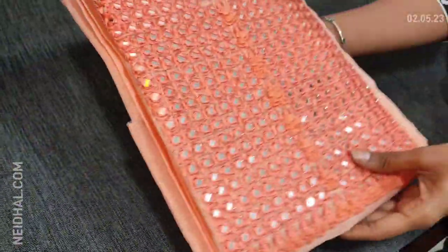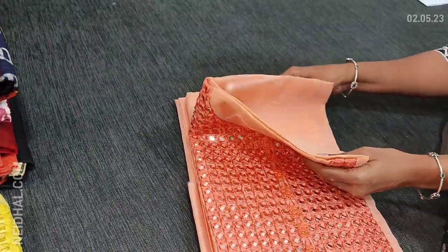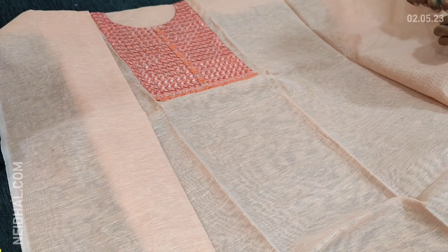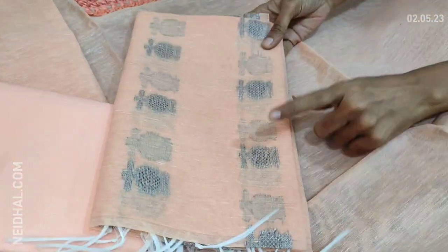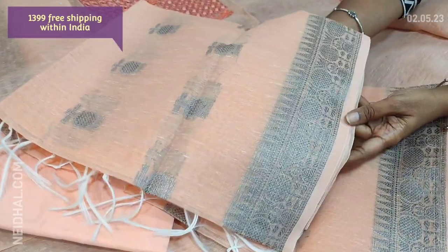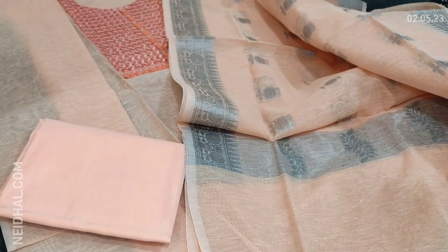Next we are going to see dress material in slub silk cotton in all pastel shades. This is in pastel peach color — a textured silk cotton fabric with beautiful real mirror work highlighting the set. It's a monotone set, two colors available: one in peach, the other in yellow. Fabric is thin, lining is needed. Matching silky bottom and dupatta — it's a banarasi woven slub silk cotton dupatta with silver zari woven design all over. Cost of this set is 1399.